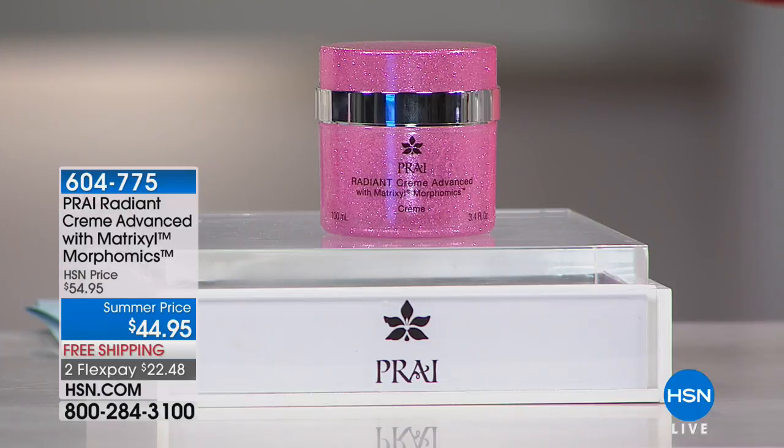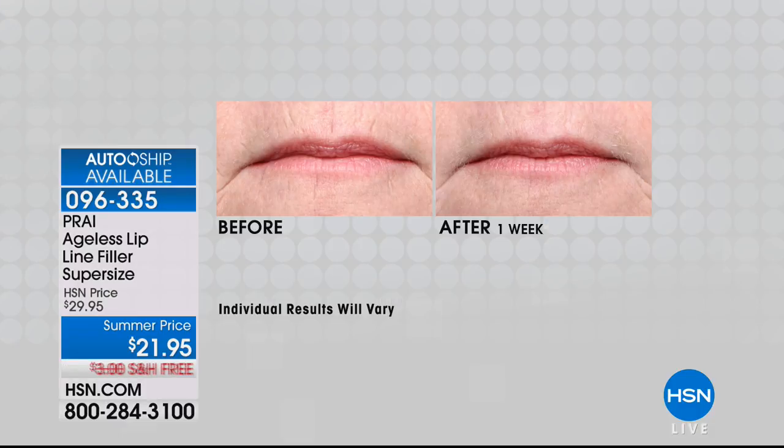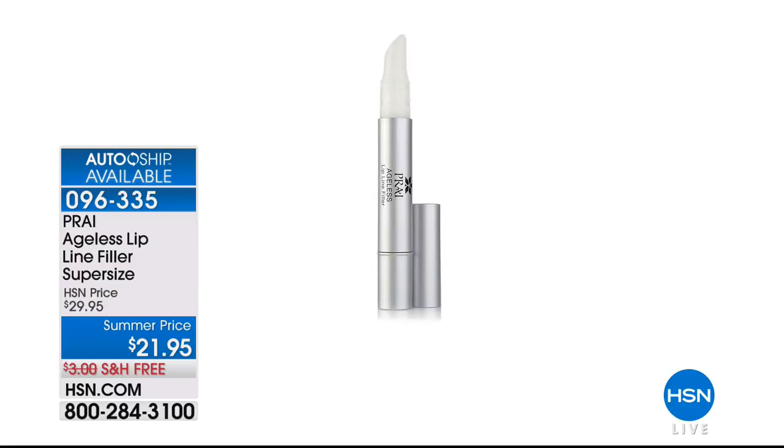Brand new: item 604775. Also available — not originally in our show — is a fan favorite: the Ageless Upline Filler, super size, for $21.95 with free shipping and handling. The Lip Line Filler is so cool — it's a double size today. You paint it into a line or wrinkle and it's so immediate and instant. It uses a marine filling sphere technology and lines and wrinkles are gone in seconds. Item number 096335.